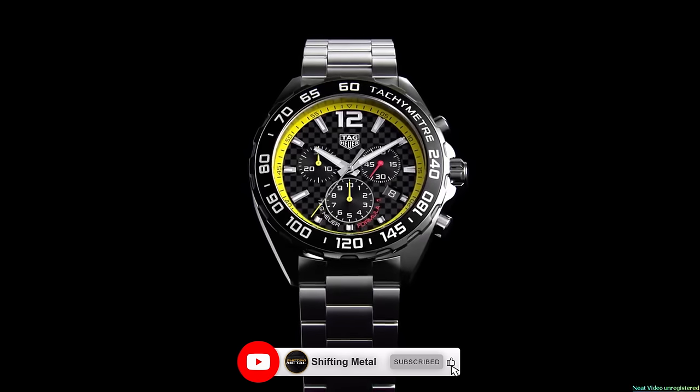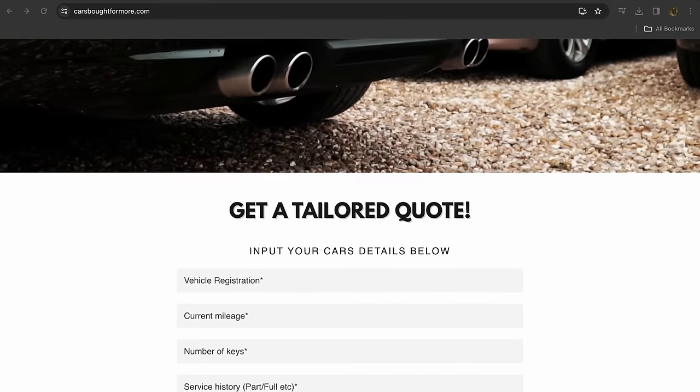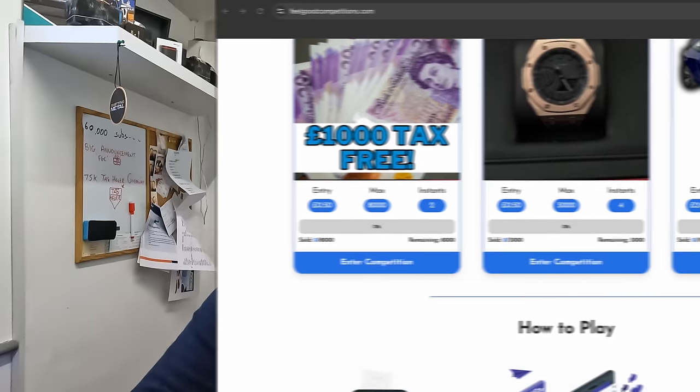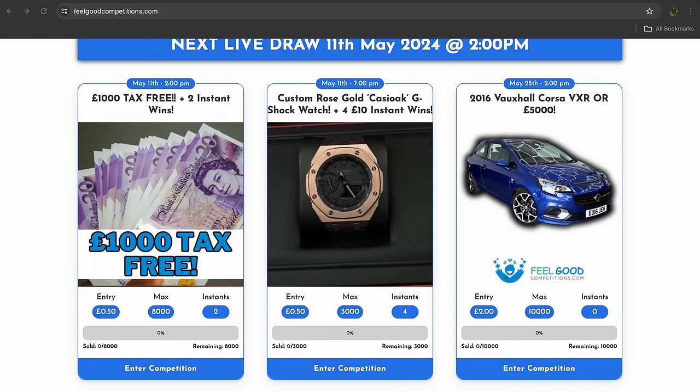I hope you've enjoyed the video. If you have, make sure you give it a thumbs up and subscribe — I'm still giving away a £2,000 TAG Heuer watch, and if you're one of my subscribers by the time we hit 75,000 you'll be automatically entered. If you want to make my life easier sourcing stock, you can sell me your car at carsboughtformore.com. I'm also running raffles at feelgoodcompetitions.com raising money for Jack — you can win a Corsair VXR, £1,000 cash, or a modified Casio G-Shock. Thank you so much for watching — see you next time!